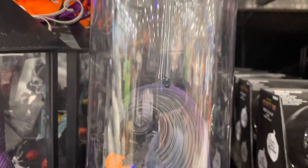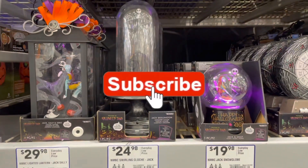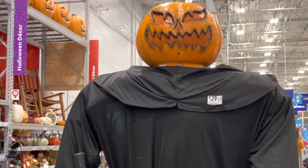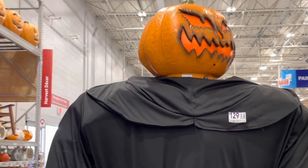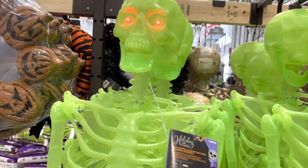Some of them seemed to work better than others, and this one didn't seem to work at all. Pumpkinheads seem to be the highlight of the animated figures. These skeletons all had something to press to see what they did, so I checked out the green one, and mostly its eyes just lit up. Not too exciting.